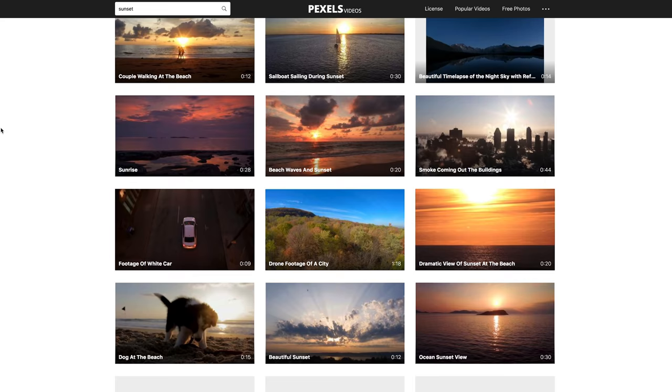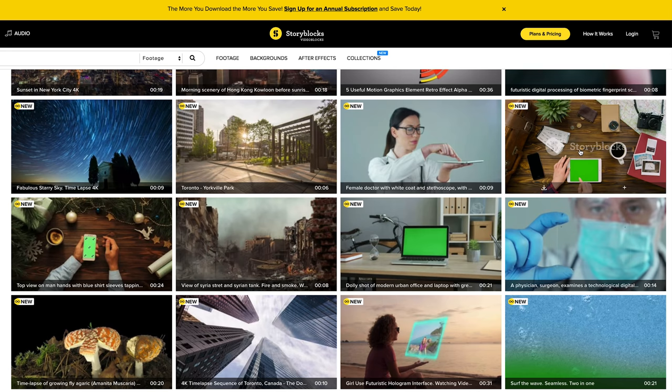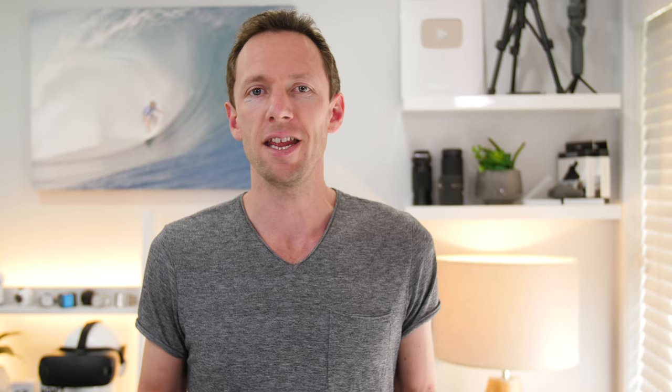Stock video footage is incredibly handy when producing a huge range of video content, from simple clips that you could use in a video intro or outro, to B-roll or C-roll that helps you communicate specific actions, emotions, or messages in pretty much any of your video content. It's also a huge time saver. In this video, we're gonna run through my top picks, which projects I use them for, and why.